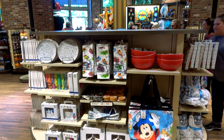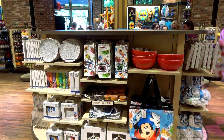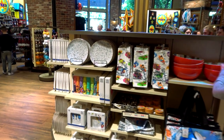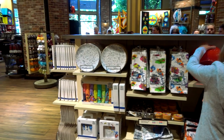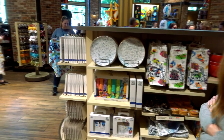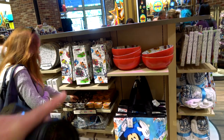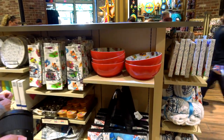I'm not sure how new this line is but I've just recently discovered it here in World of Disney. It's the Ink and Paint collection — just a variety of merchandise from clothes to home goods and everything in between. The inspiration is obviously art and the design process, the ink and paint process.